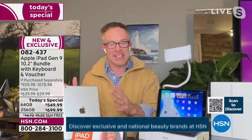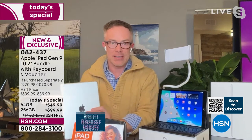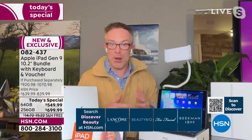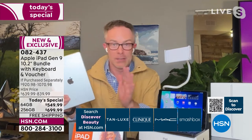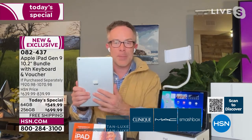The biggest extra HSN includes for peace of mind is the return time. I like to know I'm not going to be up against the clock. Apple gives you 14 days; HSN is giving you 30 days to get it home, try it out. Do you like the camera quality? Do you like the processing speed? Am I ready to hand off my old iPad to the kids?